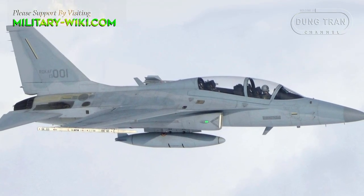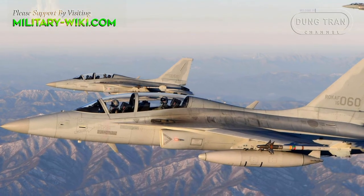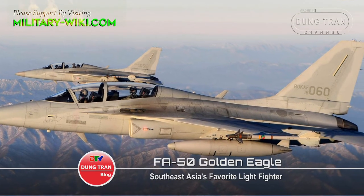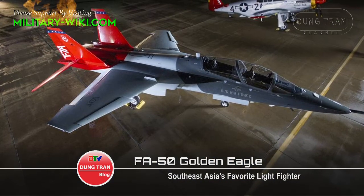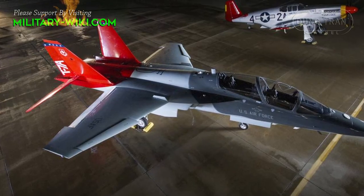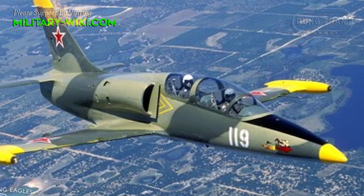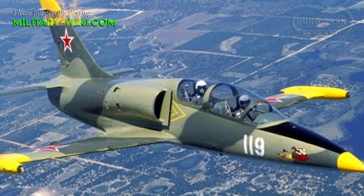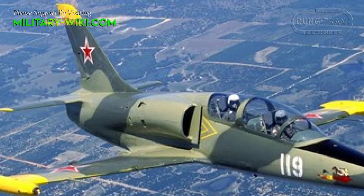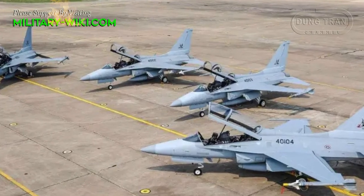The FA-50 is a very popular light combat aircraft in Southeast Asia, currently serving in the Indonesian, Thai and Philippine Air Forces. Training jet fighters are especially important in the air forces of many countries to train the next generation of pilots to use modern fighters. Countries in Southeast Asia are operating a variety of training fighters such as the L-39, JL-7, Yak-130, and especially popular is the KAI T-50 or FA-50 series.